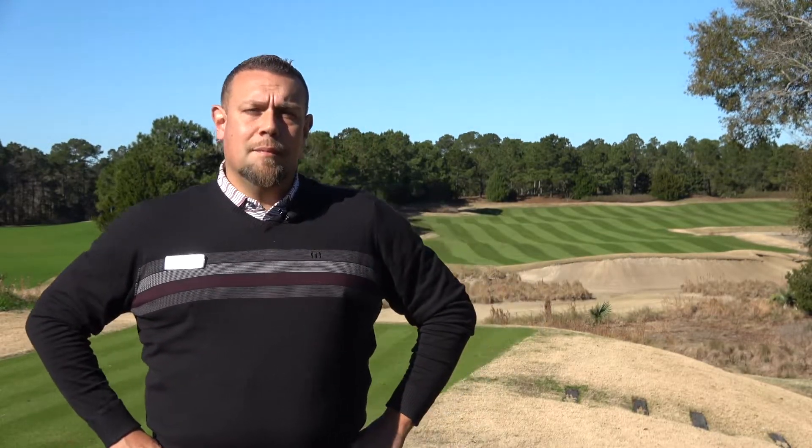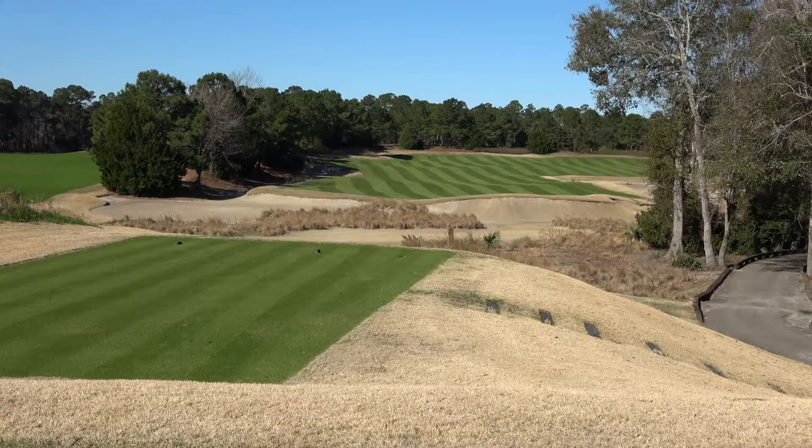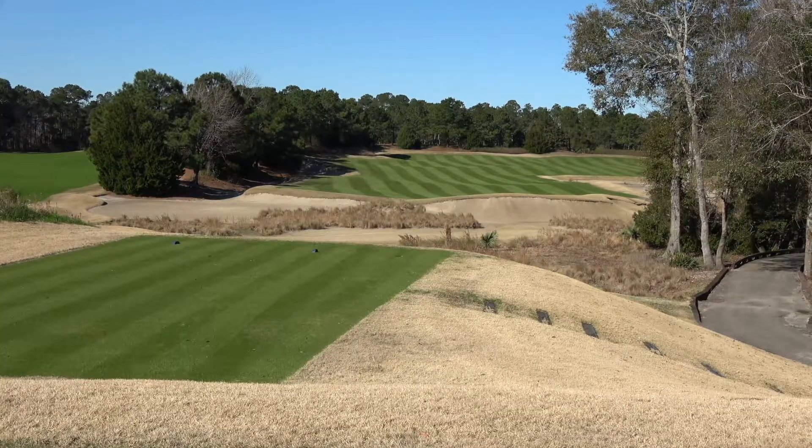My name is Bart Romano. I'm the PGA head professional here at True Blue Golf Club. Today we're on the tenth hole, a par five starting hole. We double tee here at True Blue, so you can start on one and ten.